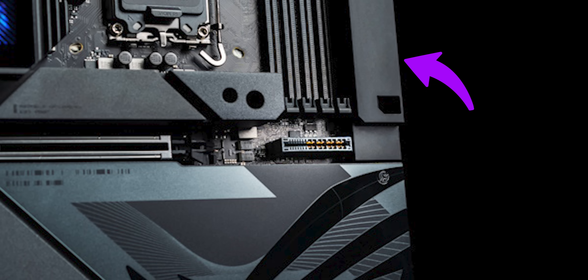And since the primary concern here is aesthetics, some boards also include shrouds that hide the unsightly solder marks that are now on the front of the board.